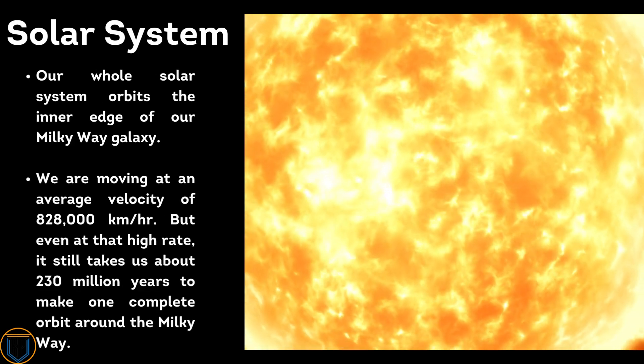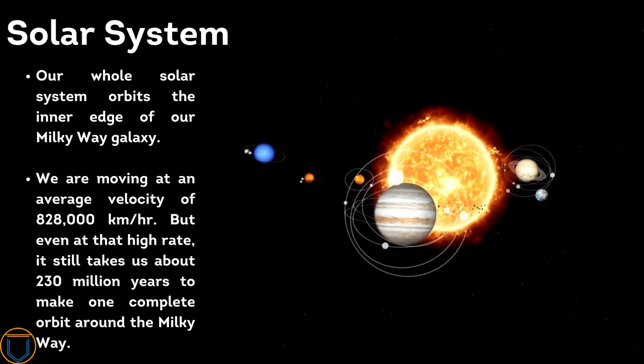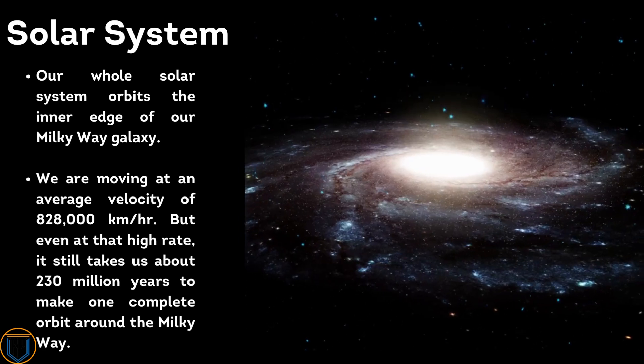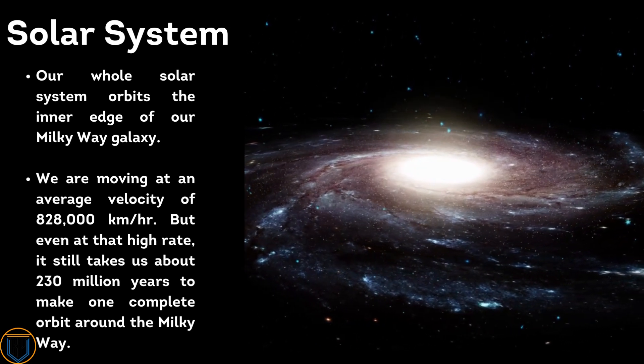We are moving at an average velocity of 828,000 kilometers per hour, but even at that high rate it still takes us about 230 million years to make one complete orbit around the Milky Way.